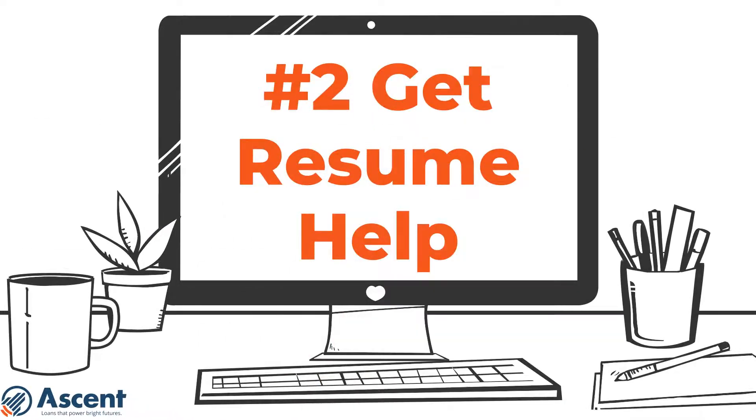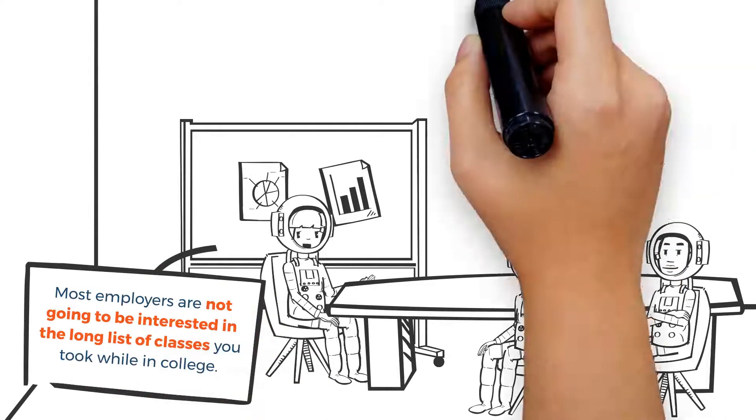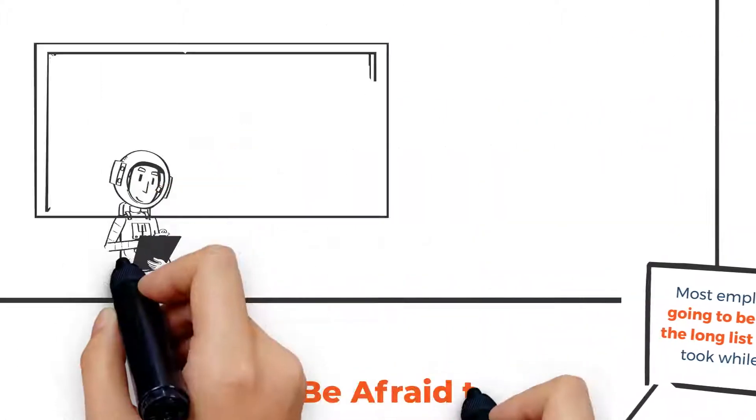Number two: get resume help. Most employers are not going to be interested in the long list of classes you took while in college. You will need a professional-looking resume that emphasizes work experience as opposed to academic and extracurriculars.